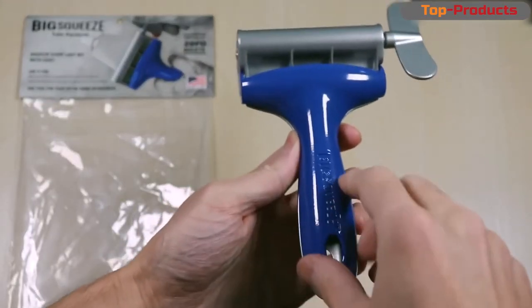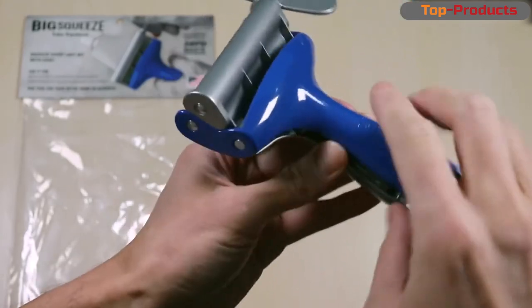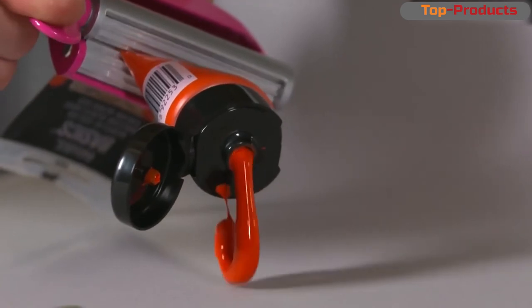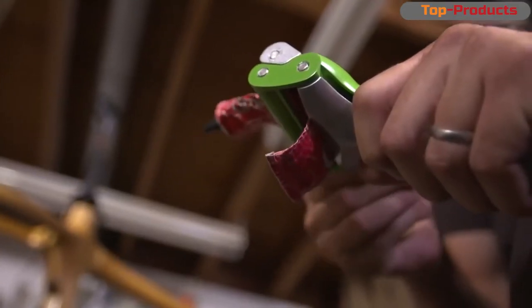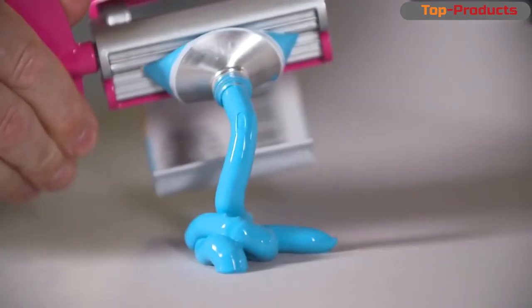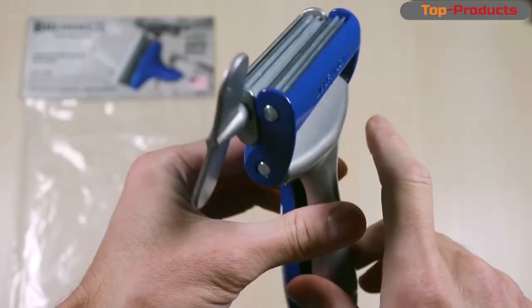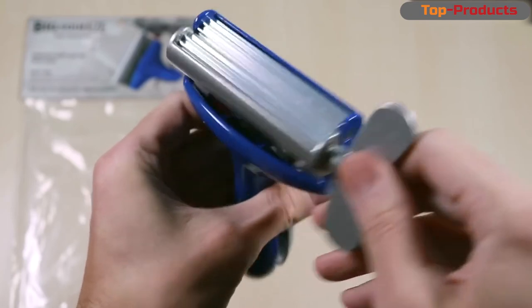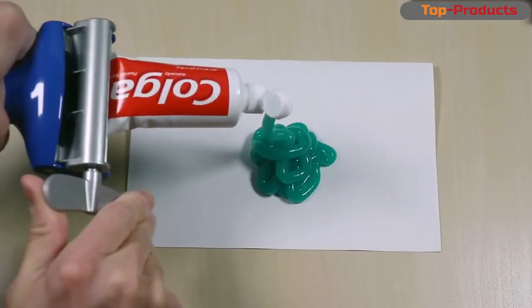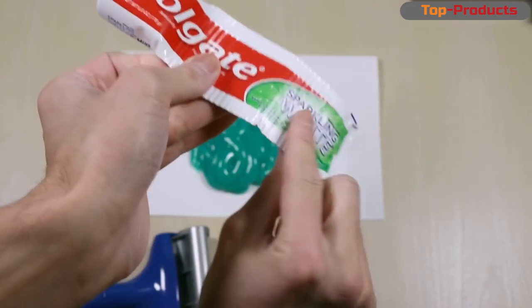I came across this device on the AliExpress website — a presser for a tube of toothpaste. The purchase cost 250 rubles. The wait was not long, and after about 32 days a notification came from the post office. The essence of this device, as you already understood, is to squeeze the remains of toothpaste from the tube. By the way, the tube turns into a corrugated shape in the process.